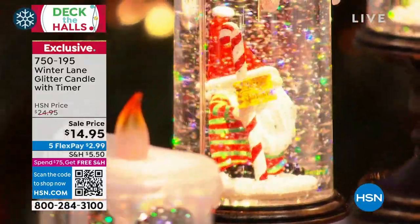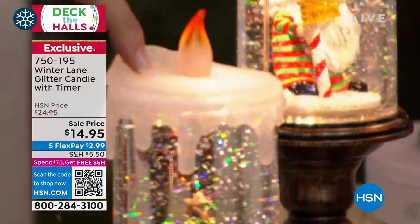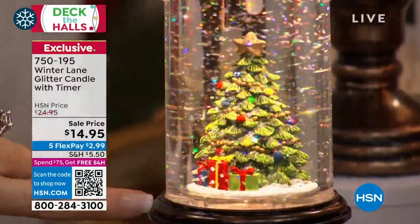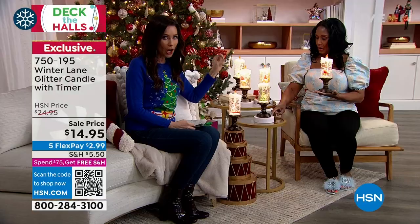They've got that glitter snow going. We've got the actual cardinal on the branch, the classic Christmas tree — with presents and ornaments, and it's on its own stand.